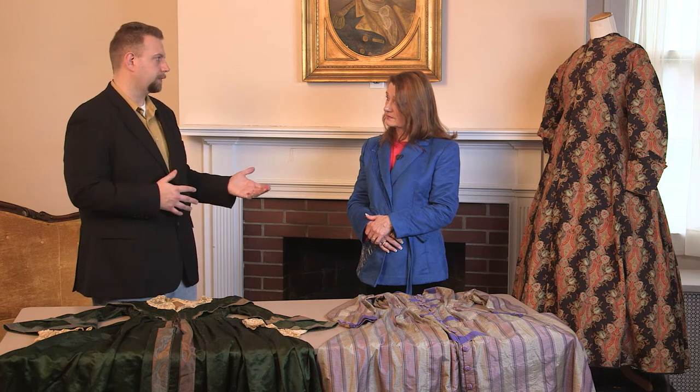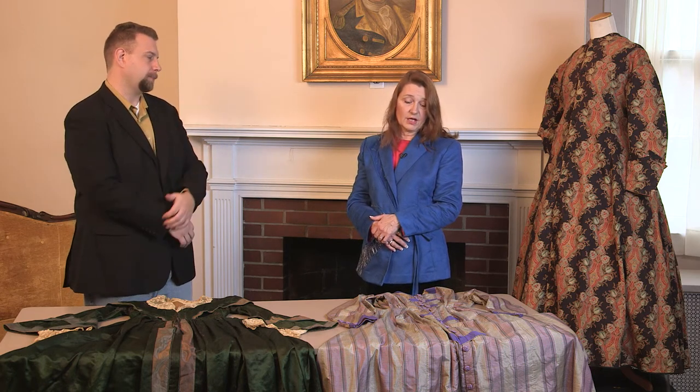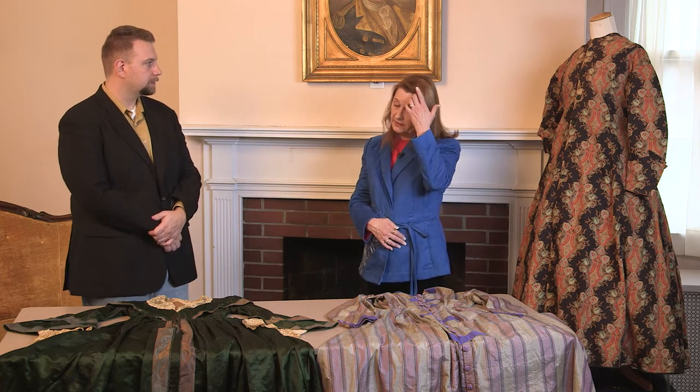So you talk about it being open all the way down the front — what would you be wearing underneath your wrapper? You would have completely dressed in the morning with your chemise, your drawers, your corset, your petticoats, your hoops, your over petticoats, fancy over petticoats down the front.